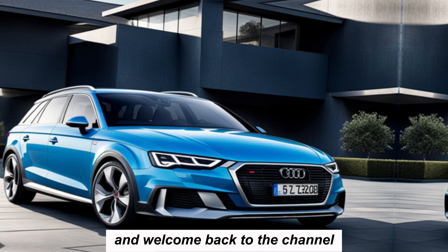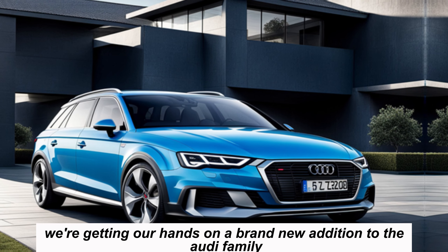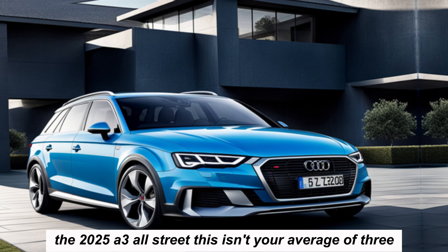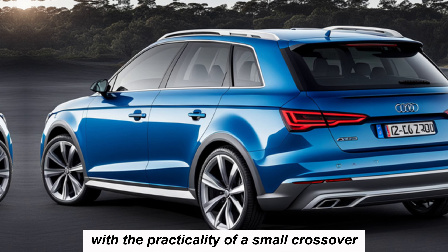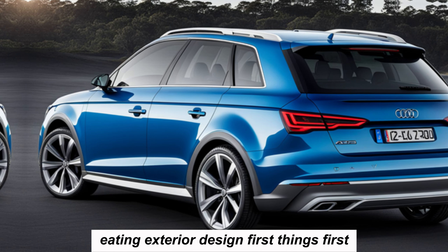Hey everyone, welcome back to the channel. Today we're getting our hands on a brand new addition to the Audi family — the 2025 A3 Allstreet. This isn't your average A3; it's a lifted, rugged version that combines the luxury of the A3 with the practicality of a small crossover. Starting with the exterior design.